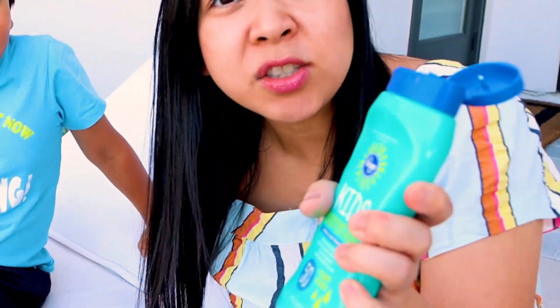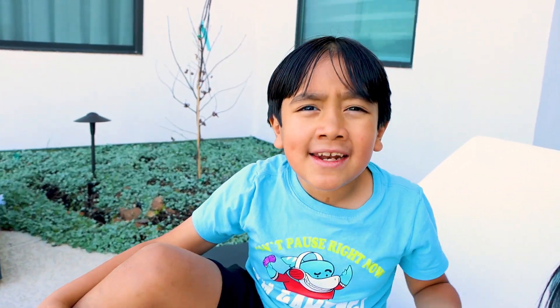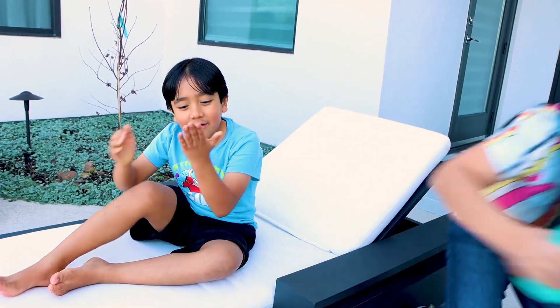Ryan? Yeah? Are you out here in the sun without some sunscreen? This is not good for you. Now put on your hand. You always need sunscreen when you go outside. It will protect you from the sun. But Mommy, can you tell me more about the sun? Of course, I'll tell you all about it. Now put on your sunscreen. Okay.